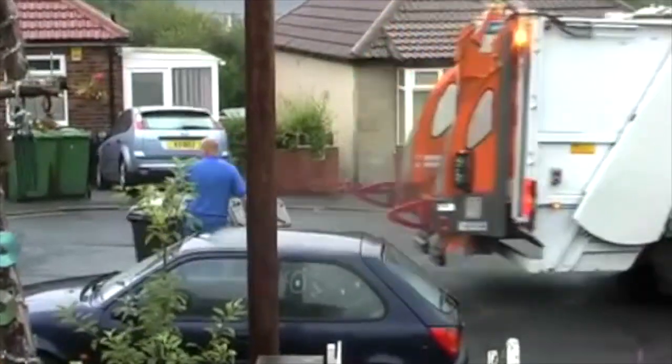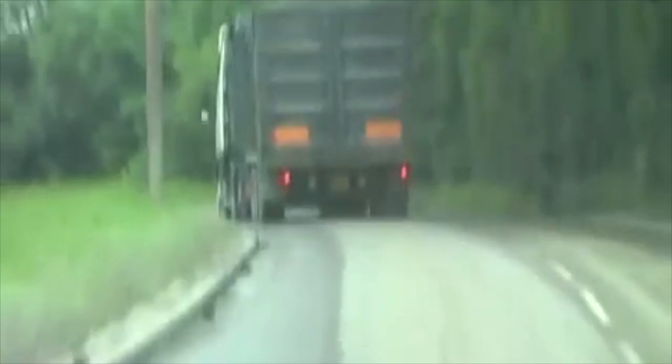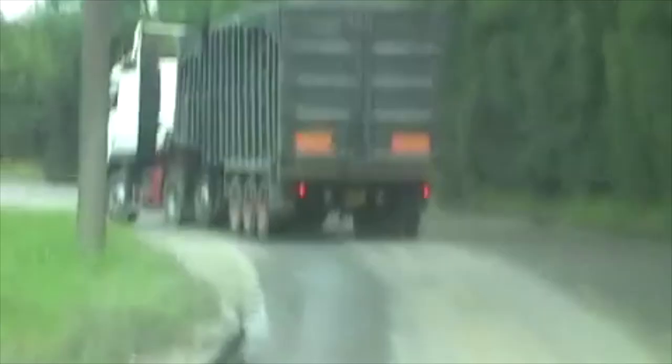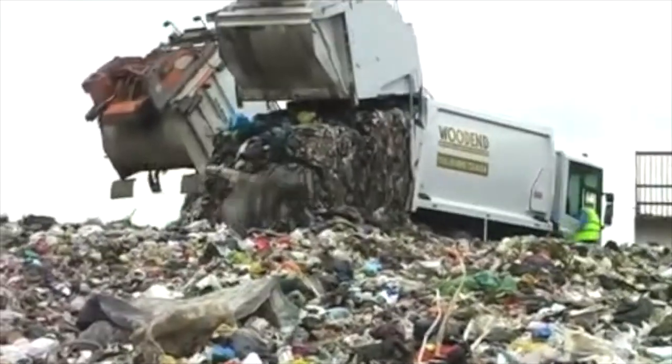So where does our waste go that isn't going to be recycled? The stuff that goes in the red bin? Most of Australia's waste ends up in landfill. Landfill is just a big hole in the ground that rubbish is dumped into. Once it's full, another pit is dug.